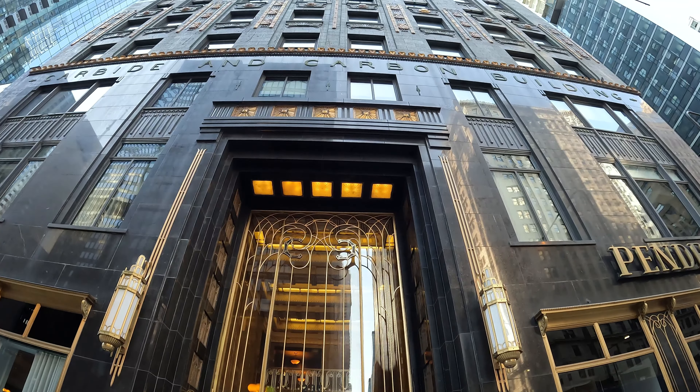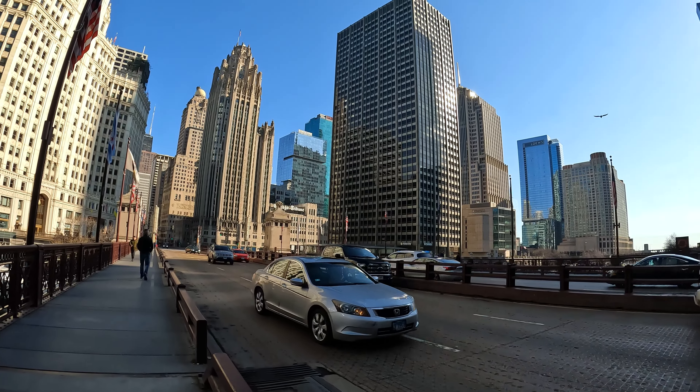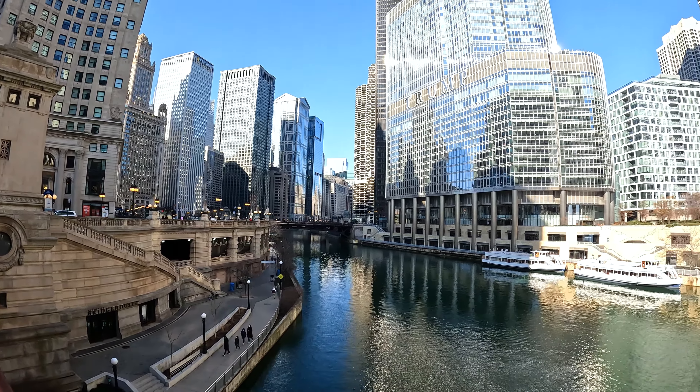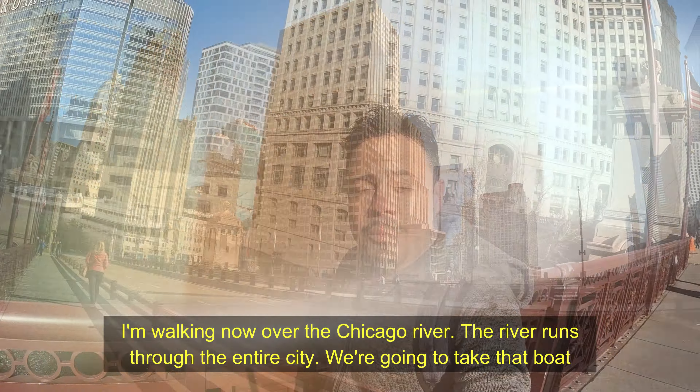It's time to start walking towards the next adventure of the day, which promises to be epic — exploring one of the world's most beautiful cities on a cruise down the historic Chicago River. Walking over the Chicago River now, the river runs through the entire city, and we're going to take a boat tour through historic Chicago. After a welcome from the crew and the very important safety announcement, it's now time to start our journey through 130 years of architectural innovation.